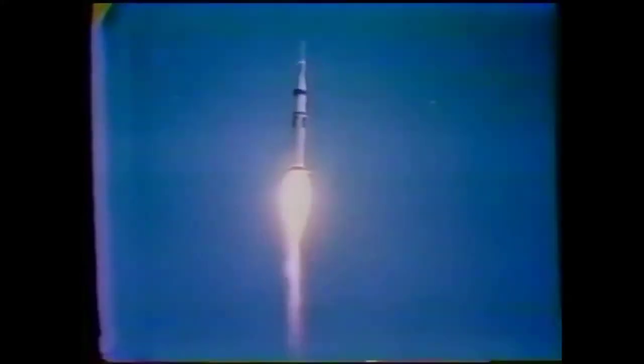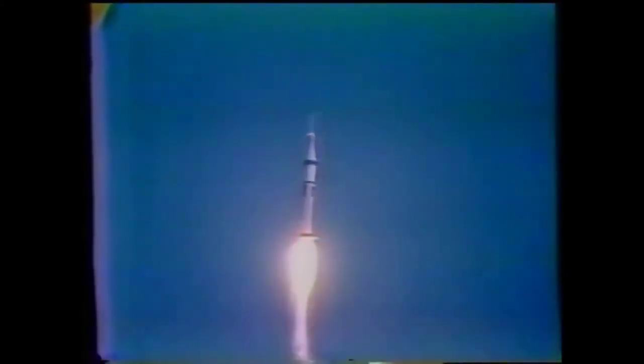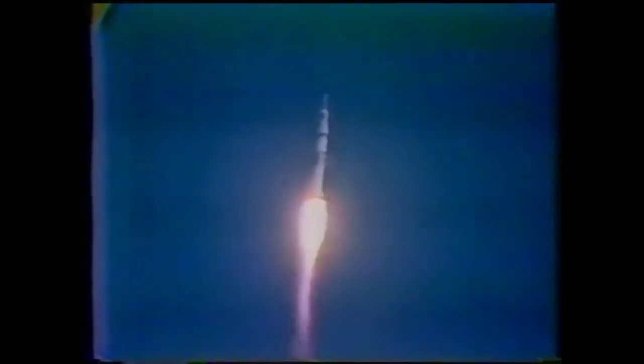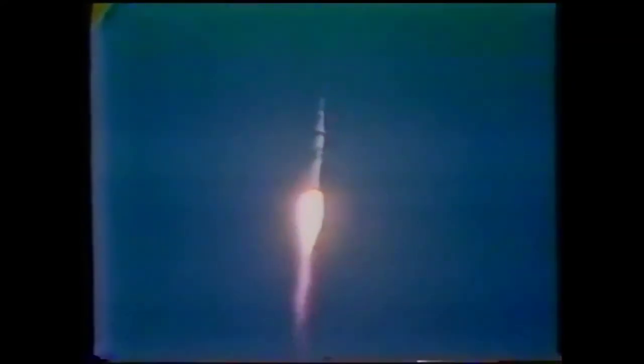Beautiful communication and a beautiful sight. At 30 seconds, pitch and roll program has started. Skylab is now maneuvering to its proper flight path attitude. At 35 seconds — mark. At 40 seconds, given green light by range safety.